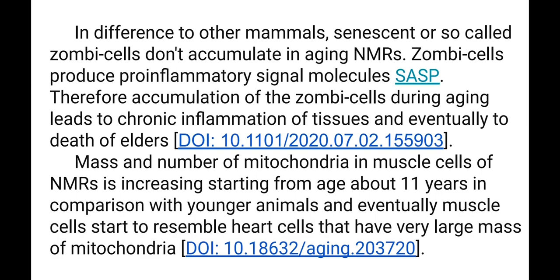In contrast to other mammals, senescent or so-called zombie cells don't accumulate in aging Naked Mole Rats. Zombie cells produce pro-inflammatory signal molecules called SASP. Therefore, accumulation of zombie cells during aging leads to chronic inflammation of tissues and eventually to death of elders.